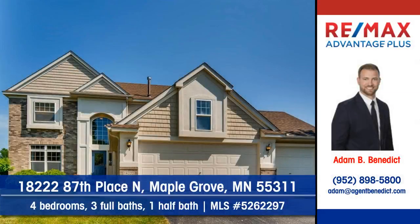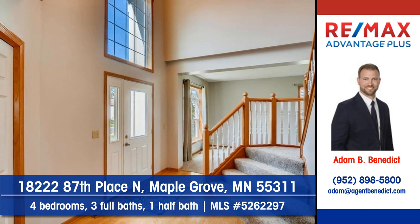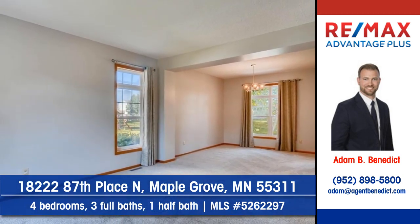Let Adam Benedict of RE-MAX Advantage Plus show you this fabulous home at 18222 87th Place North in Maple Grove. This gorgeous home has been updated — let your imagination roll. You'll be able to apply your own decorating scheme here.